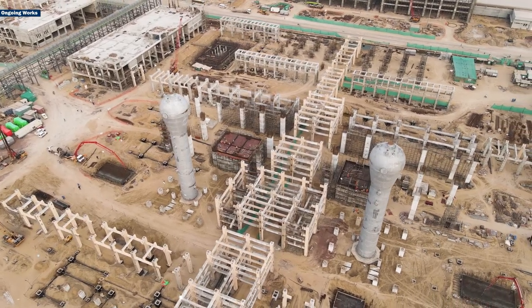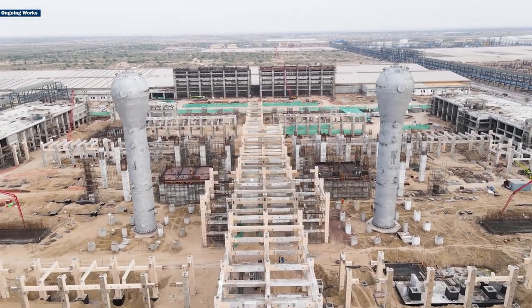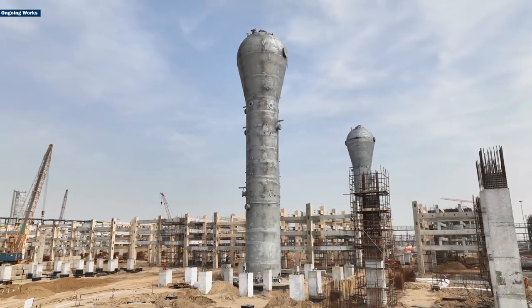The high-density polyethylene and linear low-density polyethylene units are highly essential in a petrochemical complex. They play a crucial role in the initial processing and production of vital raw materials for the plastic industry.